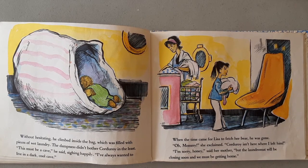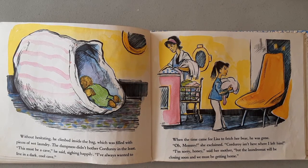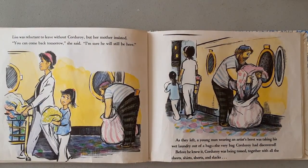When the time came for Lisa to fetch her bear, he was gone. "Oh, Mommy!" she exclaimed. "Corduroy isn't here where I left him." "I'm sorry, honey," said her mother, "but the laundromat will be closing soon and we must be getting home." Lisa was reluctant to leave without Corduroy, but her mother insisted. "You can come back tomorrow," she said. "I'm sure he will still be here."